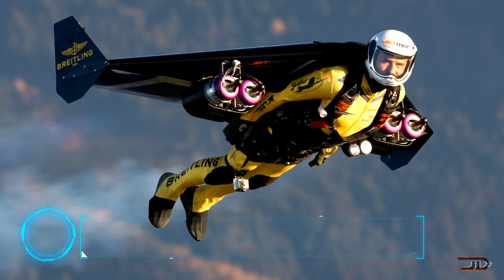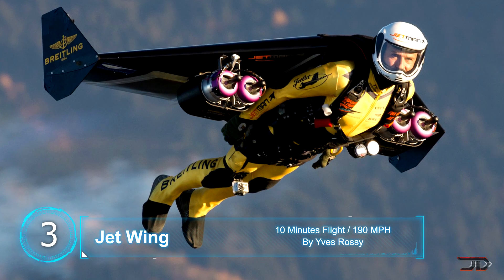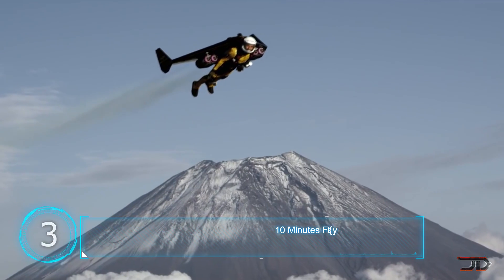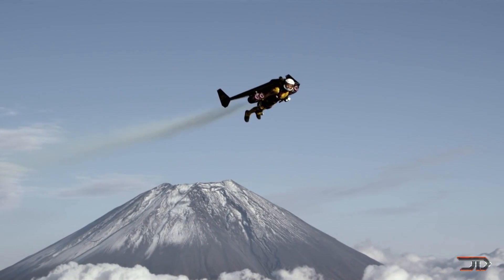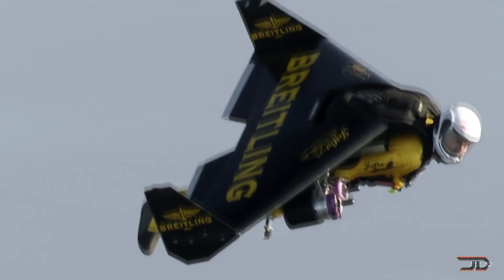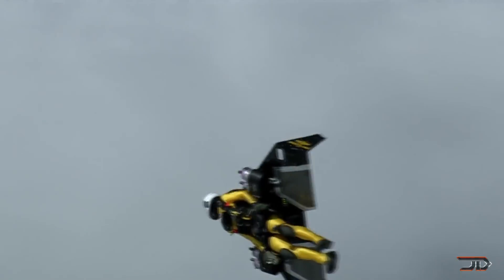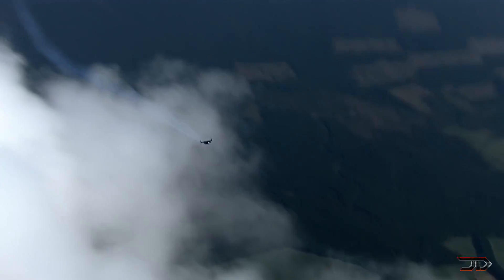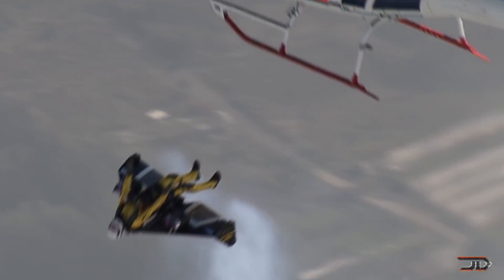At number three, the Jetwing by Yves Rossi. Yves Rossi is a military trained pilot, an aviation expert and an aeronautical maniac. His six-and-a-half foot carbon fiber wing has four jet engines which produce over 50 pounds of thrust each. The suit also weighs over 120 pounds and can fly for over 10 minutes, but it cannot take off from the ground — it needs to be aerially launched from something like a helicopter, and he also has to land via parachute.